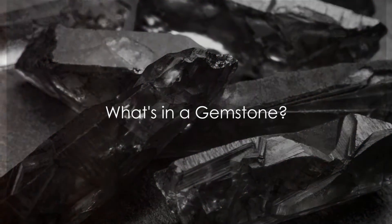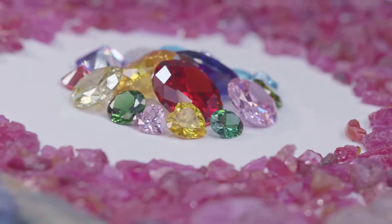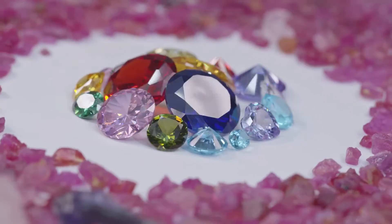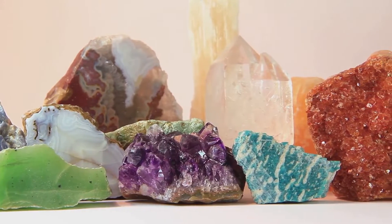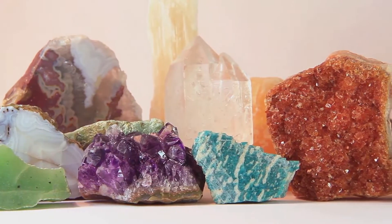Have you ever wondered what makes a gemstone so valuable? Is it the vibrant colors, the dazzling shine, or perhaps the rarity of these natural treasures? For centuries, gemstones such as rubies, sapphires and emeralds have held a special place in our hearts and our histories, their value often linked to their natural origins and unique imperfections.